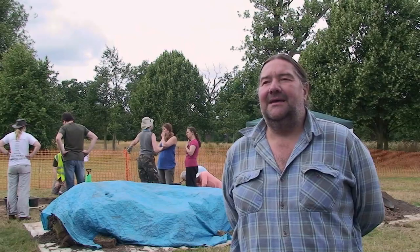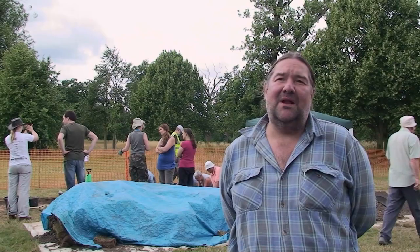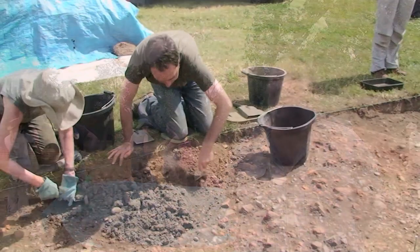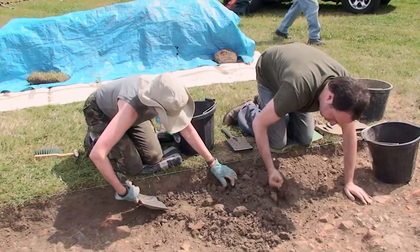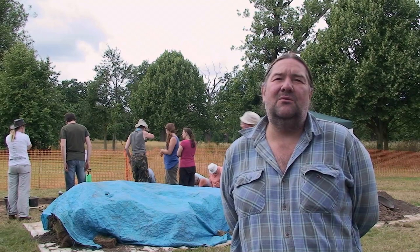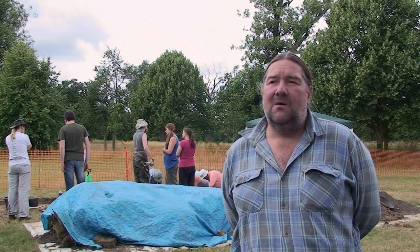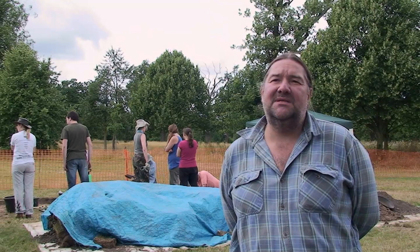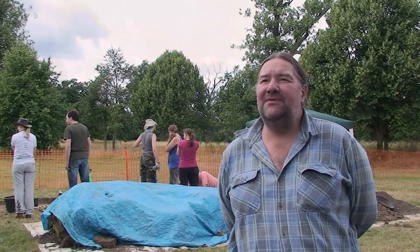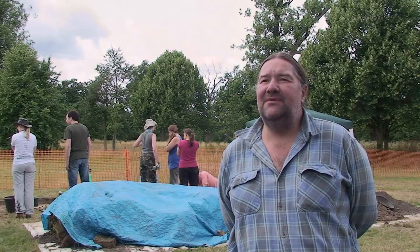Every different layer of soil has a different number, and each object as it comes out is kept in a bag with that layer number on. They're washed, identified, and they help us tell the story of what date individual layers were — how the palace developed, whether its shape changed, whether functions of rooms changed. Did a kitchen become an armoury perhaps? What date was it demolished? The remains of bones in layers tell us what people ate, and pottery — whether expensive or cheap — tells us if we're in an area where the king dined or where servants lived with rather grotty pottery. Every little chip of pottery can help tell the story of the site.